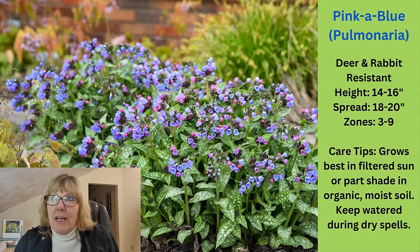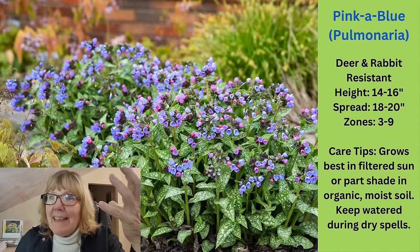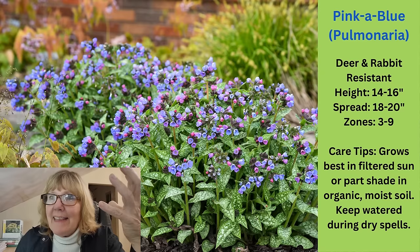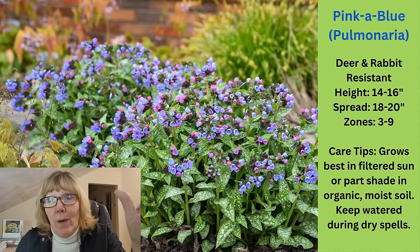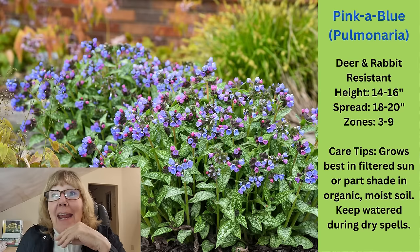This first one is a pulmonaria, or lungwort — this is the Pinka Blue. All of these are from Proven Winners. This one is deer and rabbit resistant, and it's got a nice elongated leaf with splotches of white. I love lungwort — it's great in the garden. The flowers are like a bonus. It's called Pinka Blue because when the buds are closed they're pink, and as the flowers open they're blue, so you always have this combination of blue and pink going on.